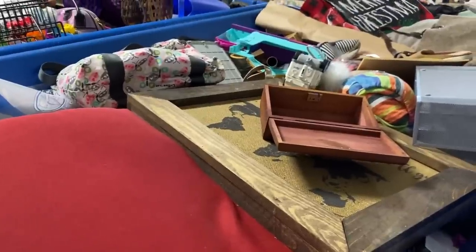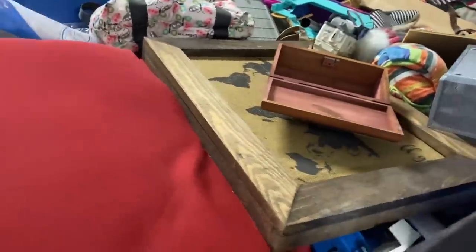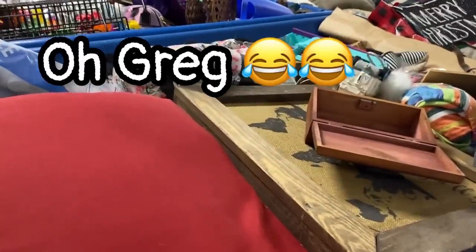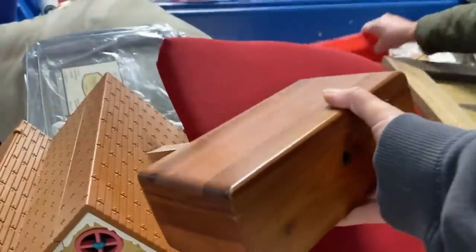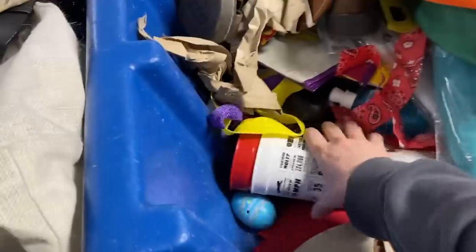We're bringing out new bins — I'm going to grab this little miniature cedar chest right here and then go over there. We have fun at the bins! I'm going to put that in my cart and I'll be back. Okay, I put that in my cart, now let's dig, dig, dig and see what we can find.